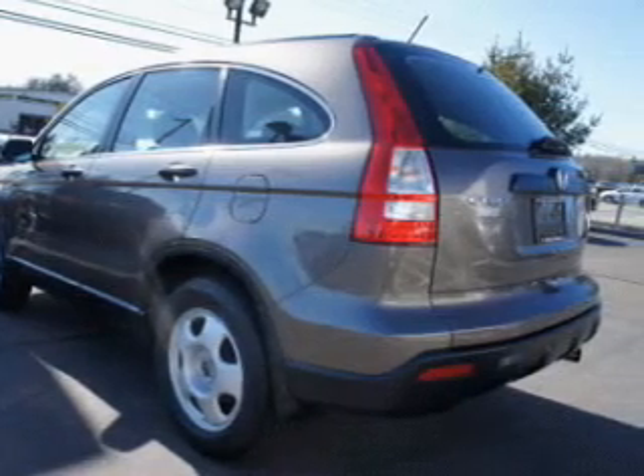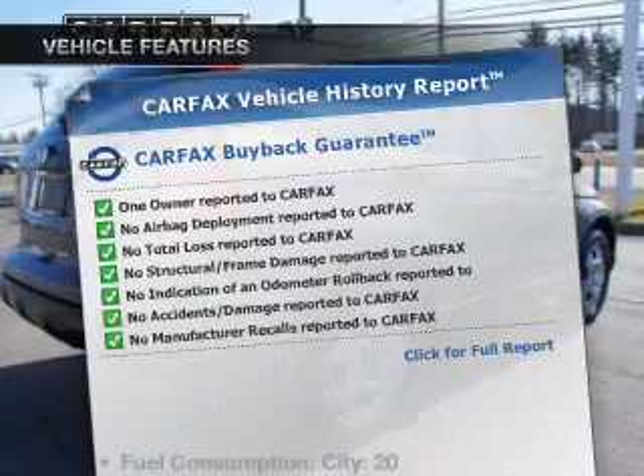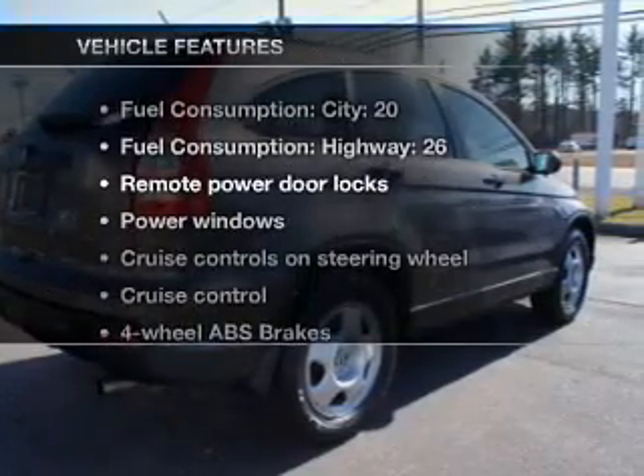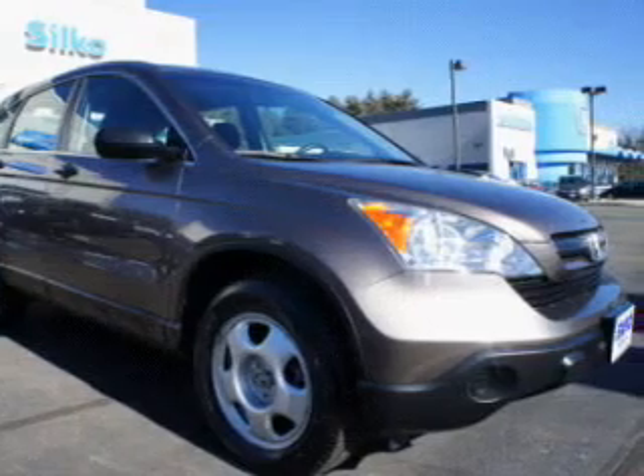Brake safely with the anti-lock braking system. Carfax has offered to provide you with peace of mind. And with these notable features, you won't want to miss out on the opportunity to own this amazing ride.